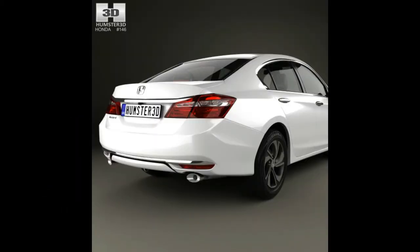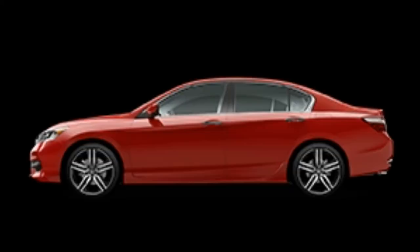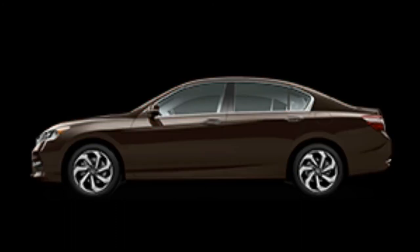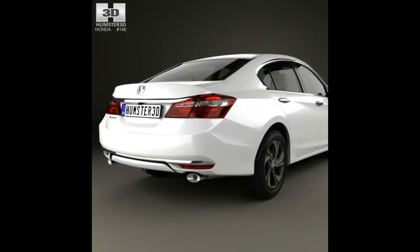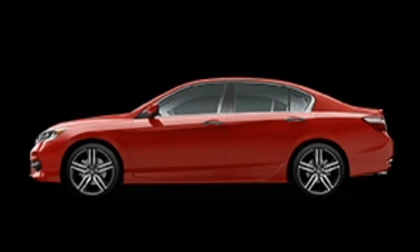The 2016 Honda Accord sedan and coupe both received the NHTSA's highest overall rating of 5 stars. Both are also considered a 2016 Top Safety Pick Plus — the highest honor from the IIHS — for receiving the highest rating of 'Good' in all crash evaluations: small overlap front, moderate overlap front, side, roof strength, and head restraints and seats.